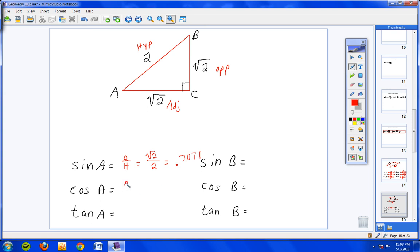Cosine of A is adjacent over hypotenuse — adjacent is square root of 2, hypotenuse is 2, giving the exact same fraction: square root of 2 over 2, or 0.7071. Tangent is opposite over adjacent — that's square root of 2 over square root of 2, which reduces to 1. Anything over itself in a fraction is just 1, so tangent of A equals 1.